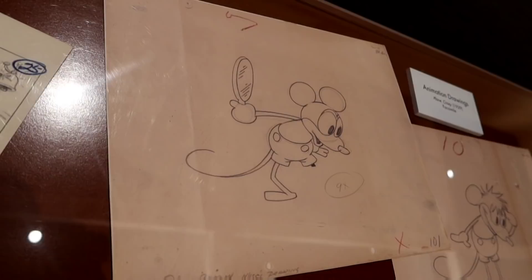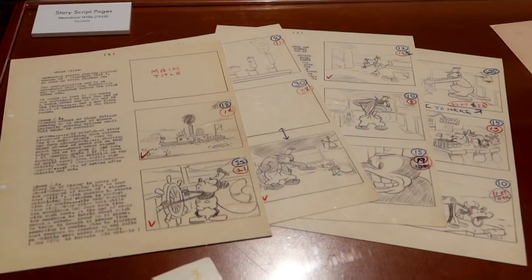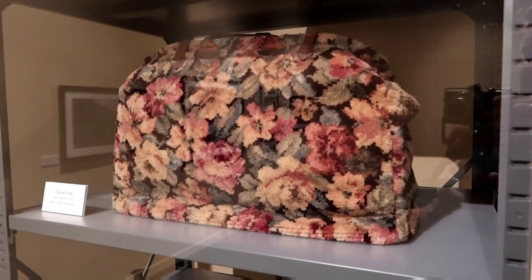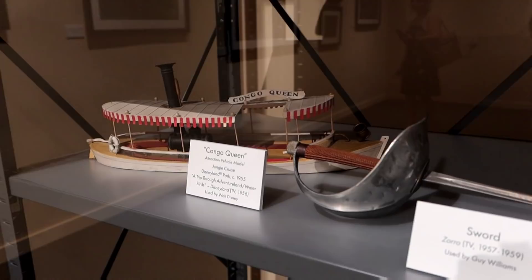Here they have some animation drawings from Plane Crazy in 1929, and some of the original story script pages from Steamboat Willie. And this is from Saving Mr. Banks — that's a reproduction poster they used for set decoration. Now we're heading into the back room. Look at some of this stuff — it's Mary Poppins' carpet bag! How cool is that? Used in Mary Poppins in 1964.